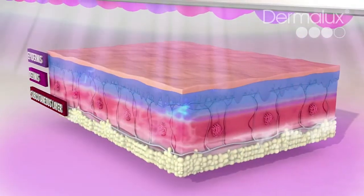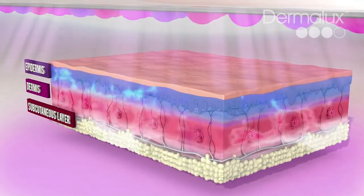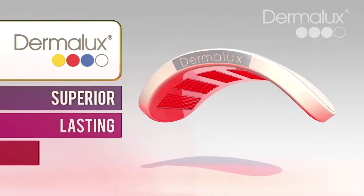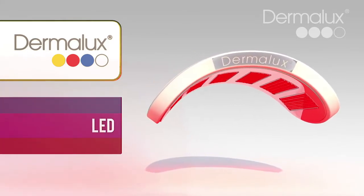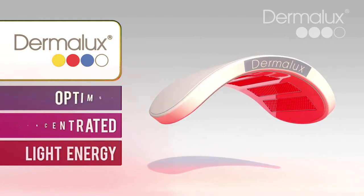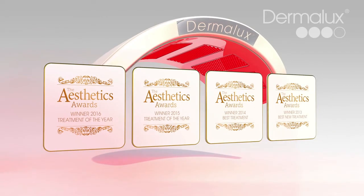Dermalux uniquely combines all three wavelengths simultaneously to promote maximum cell activation for superior and lasting results. Utilising the latest generation LED technology enables focused and concentrated light energy for optimum absorption in the skin. Multi-award-winning Dermalux — the leading light in LED phototherapy.